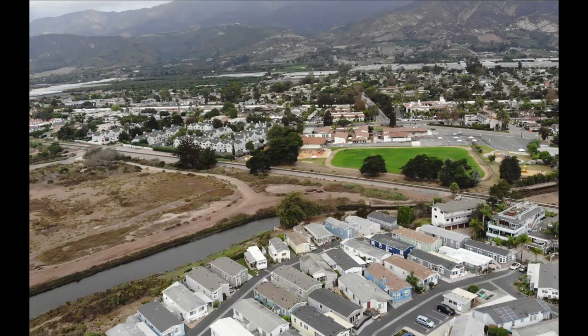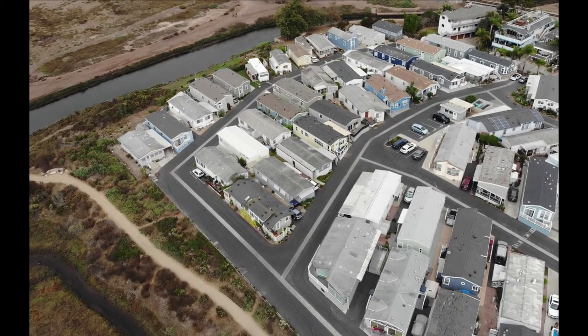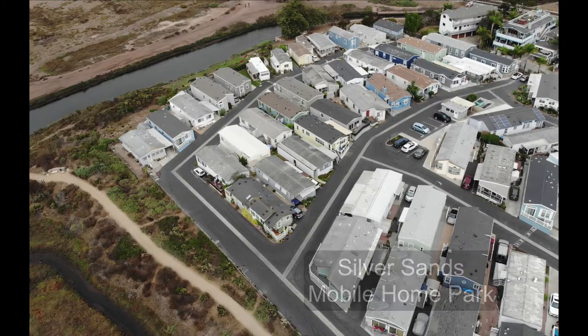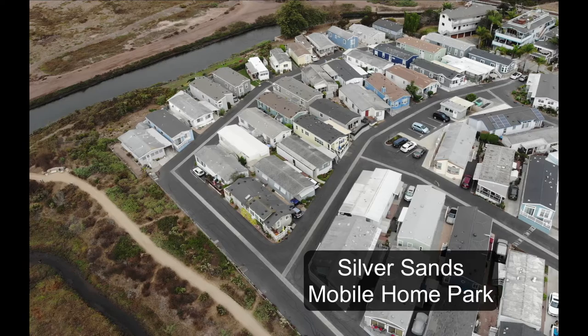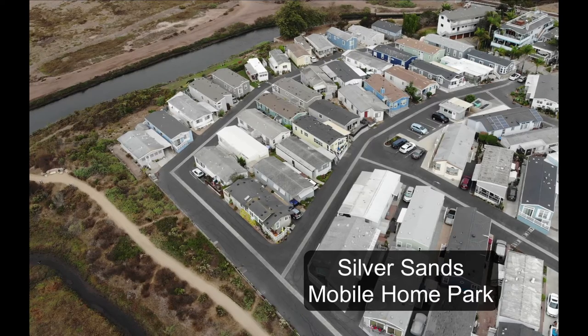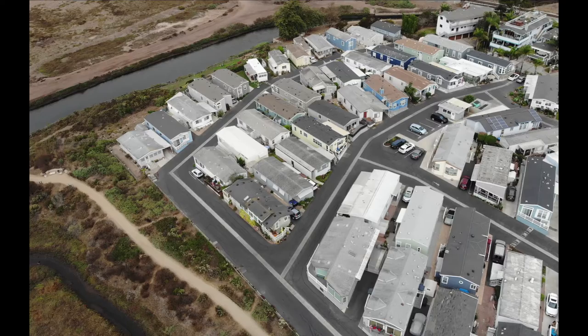As we continue to look down here, we see all the modern development. This area right here is a mobile home park right on this edge of the estuary, right above Ash Avenue. This is a key thing in terms of stakeholders — this mobile home park flooded a lot, and I mean a lot. So the residents were really, really upset. That's one of the key drivers that helped get the Ash Avenue restoration going.